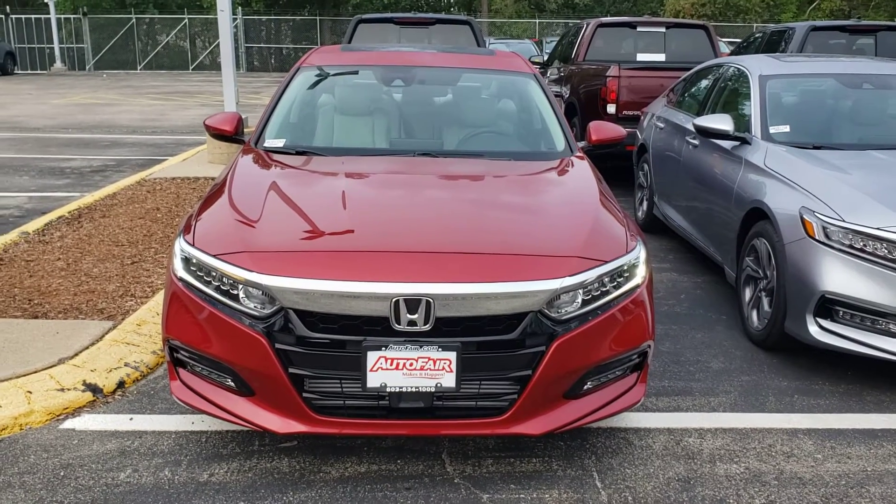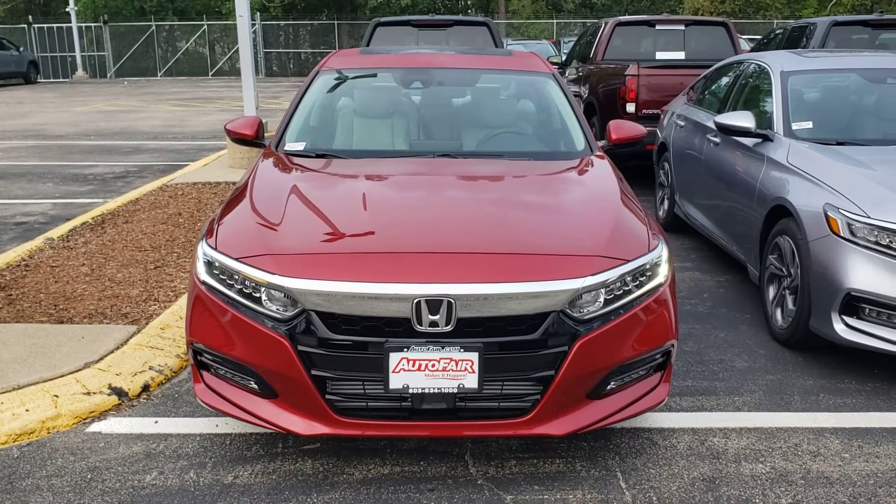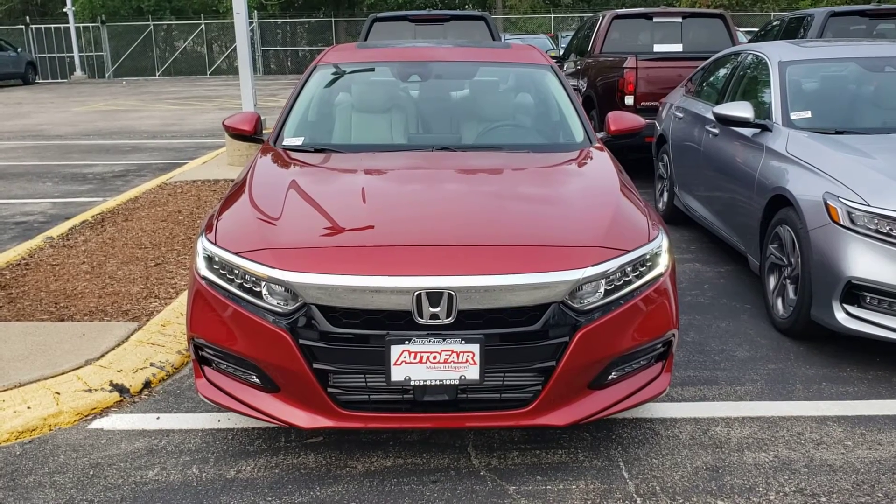Hey Kato, this is Jack from AutoFair Honda. I had interest in one of our 2020 Accord EXs, so I made this short video for you.